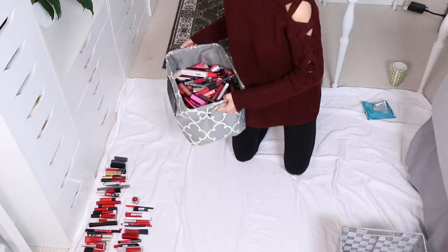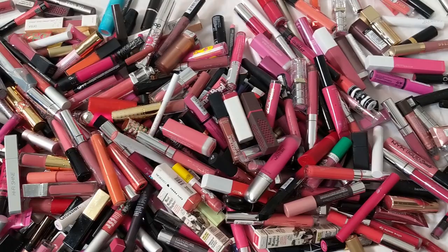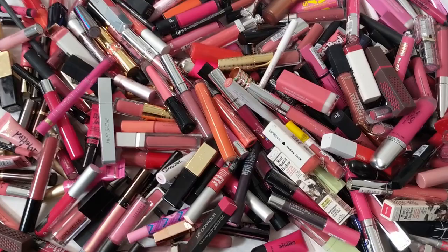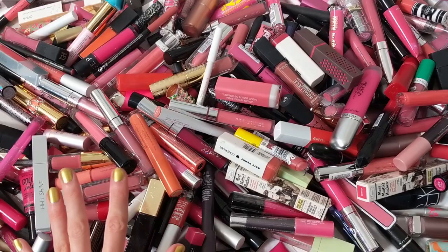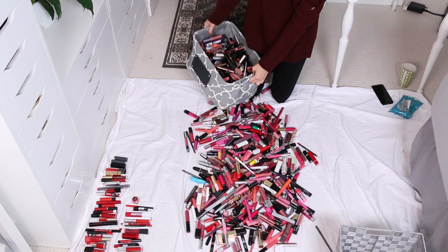It was just crushed under the mountain of pink lipsticks. Now right here we have all the pinks, which in and of itself is disgusting. But I'm also going to grab the nudes because a nude color for me is going to look different than a nude color for someone else. So I'm going to combine the two drawers together to get a really good sense of what I consider pink and what I consider nude.